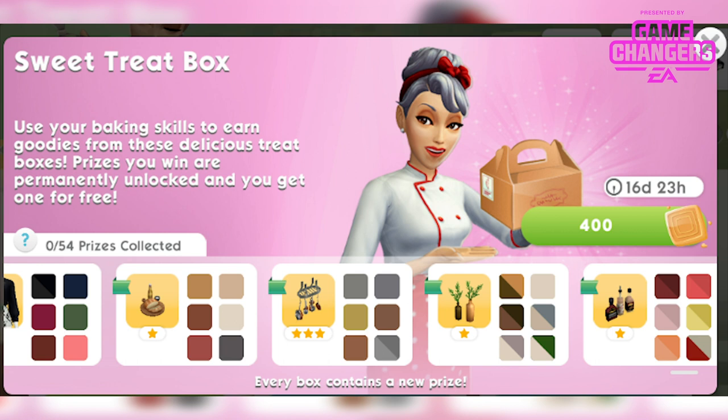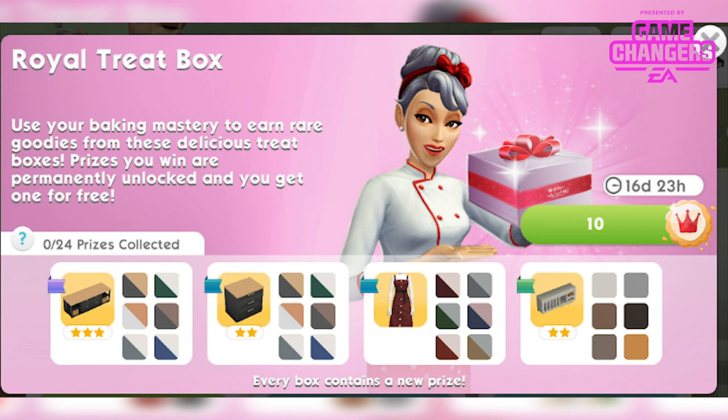In the Royal Treat box you get the Ponu Kitchen Counter in 6 different colours, the Ponu Island Counter in 6 different colours, the Beautiful Button Up Dress in 6 different colours for female Sims, and the Store It All Kitchen Shelf in 6 different colours.